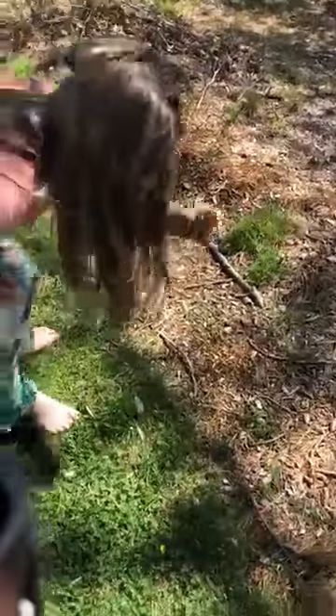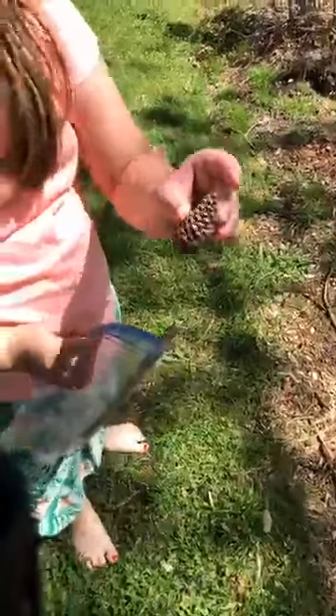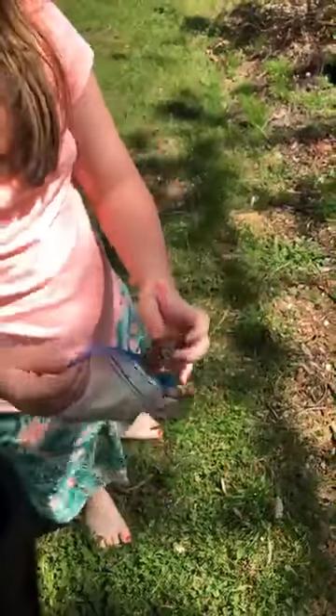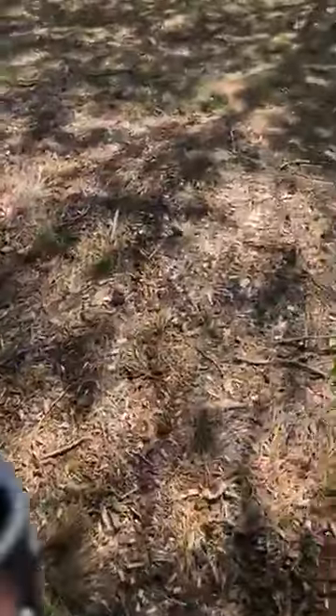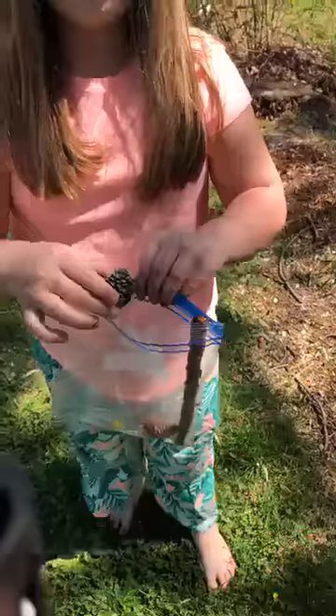You have a pine cone! Alright, let's show our friends — is that a prickly pine cone? Let's show our friends. Awesome! And there's a couple big ones over there too.